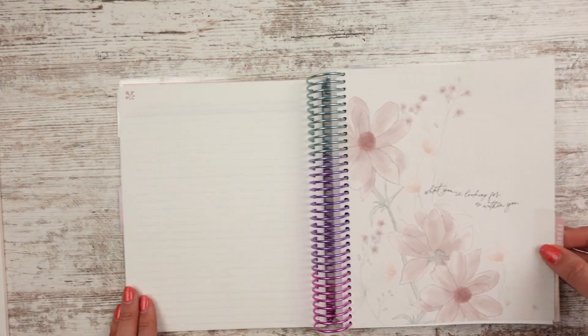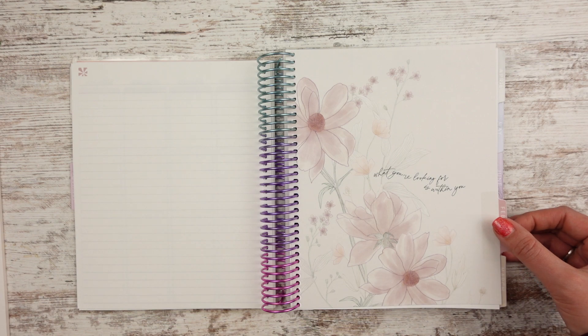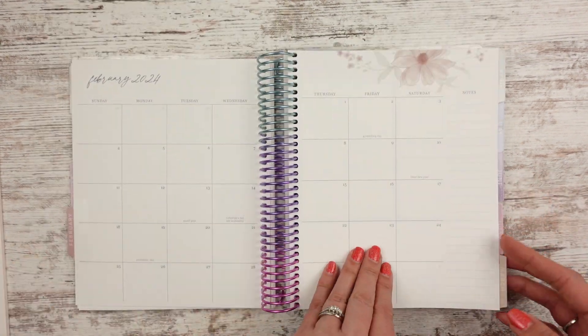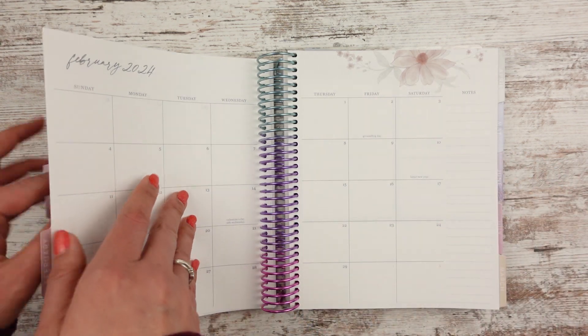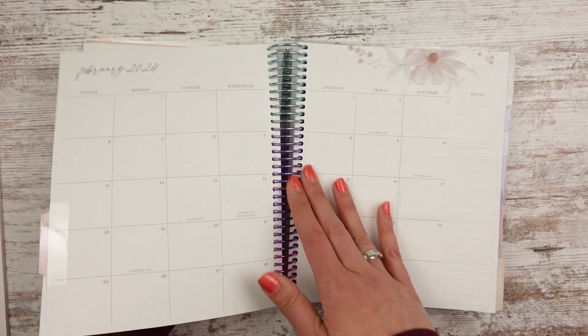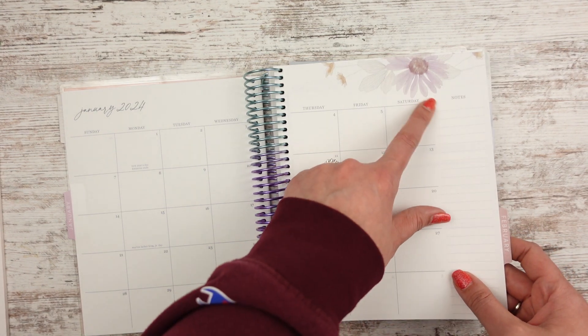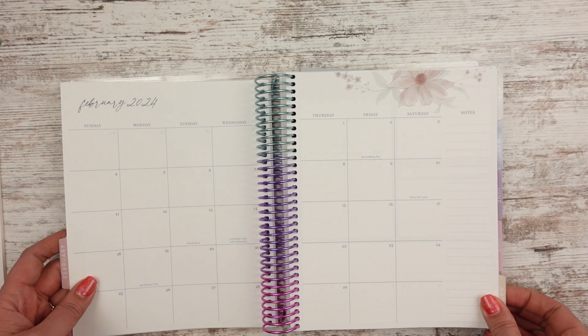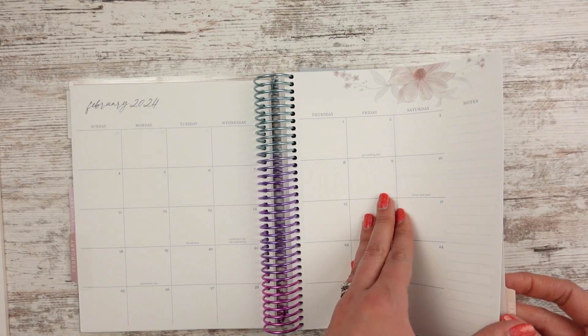February says 'what you're looking for is within you.' It looks cool. And here's the monthly spread. I think the flowers are a little bit different — there's like a purple daisy and then there's a different kind of flower. So you get different flowers for each month, which I think is kind of cool.